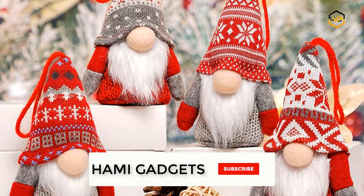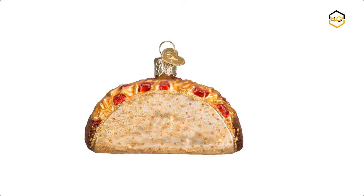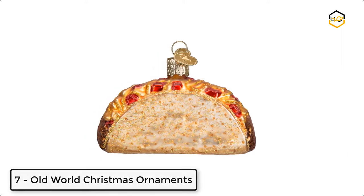Make sure to subscribe to our channel and hit the bell icon below to be the first to know about any new videos. Ranking at number 7, we have Old World Christmas Ornaments.